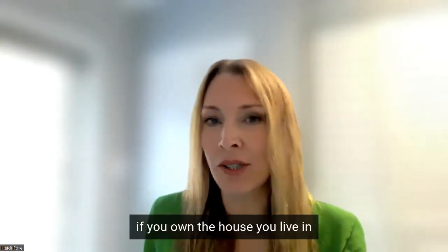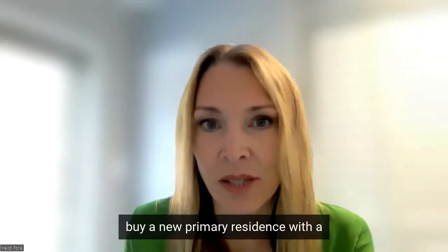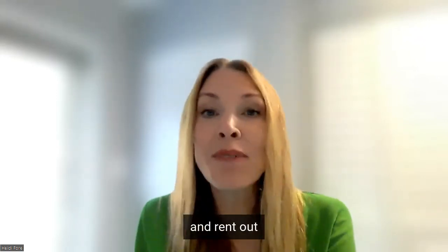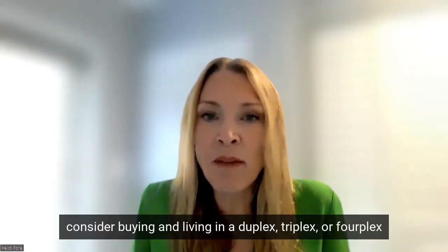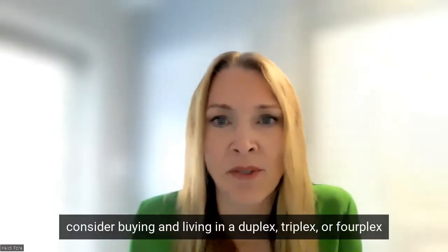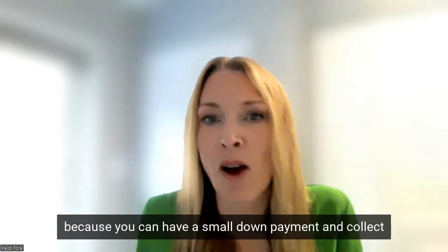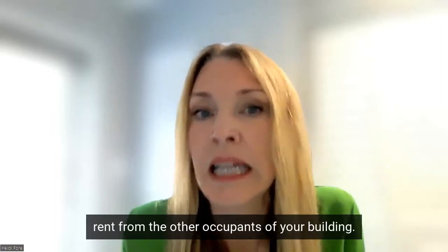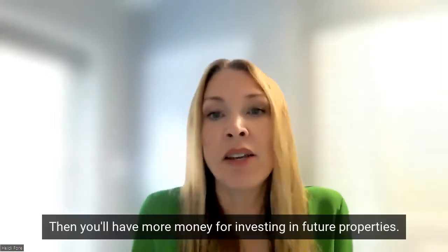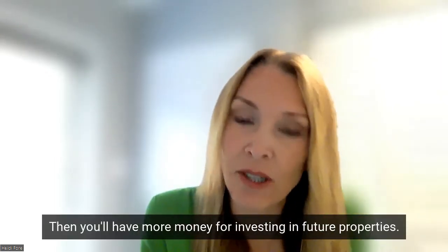Year one: if you own the house you live in, buy a new primary residence with a 3% down payment and rent out your current one to tenants. For the best cash flow, consider buying and living in a duplex, triplex, or fourplex because you can have a small down payment and collect rent from the other occupants of your building that pays your mortgage. Then you'll have more money for investing in future properties and you're only going to be there a few years anyway.